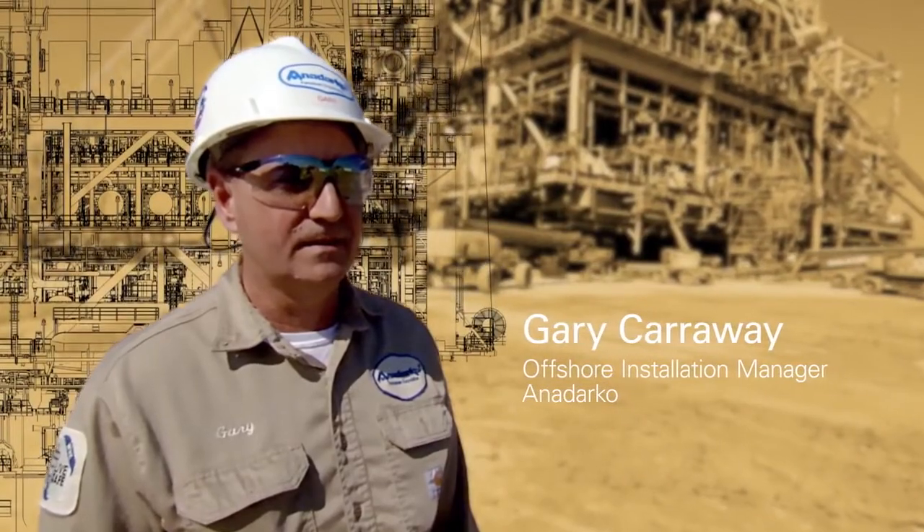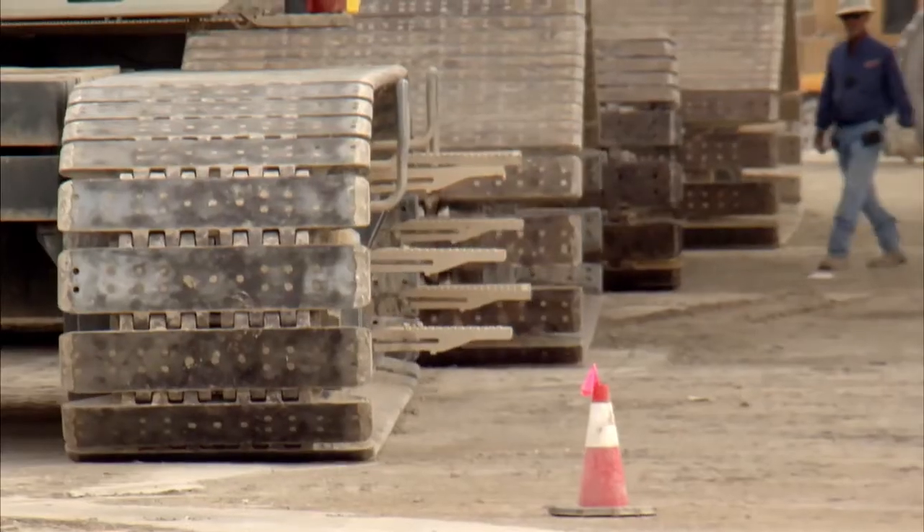Very excited about getting it offshore and getting it up and running. It's kind of like watching a race car get built, and I'm the driver.